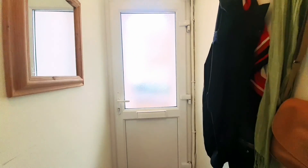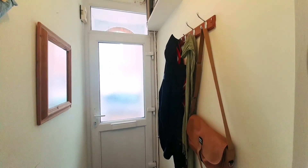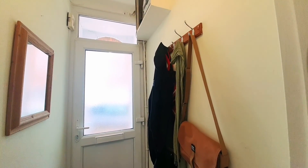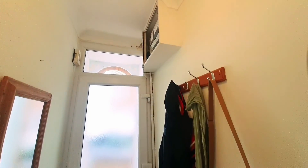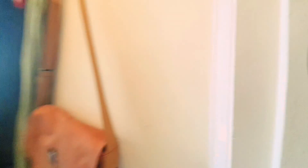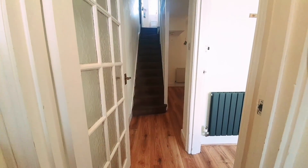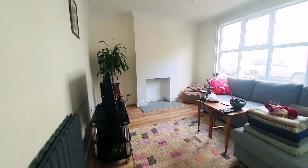We enter the property via the obscure glazed double glazed front door and approach the entrance hall. There's a perfect space to the right for coats, and above that we've got the meter box. It then leads nicely through into the hallway and dining area, leading into the living room.